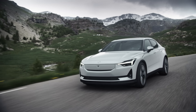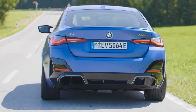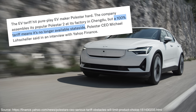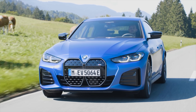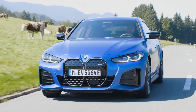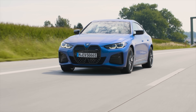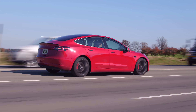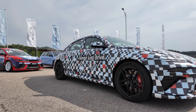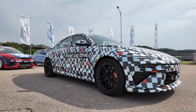You might say the Polestar 2 performance pack or BMW i4 M50 deserve a mention in this category, but the Polestar 2 is no longer sold in the US thanks to tariffs, and the BMW costs 15k more than the Tesla, yet still doesn't match the performance and weighs a thousand pounds more. The Model 3 Performance really has been in a league of its own for the past seven years, but that all changes now thanks to the 2026 Hyundai IONIQ 6N.